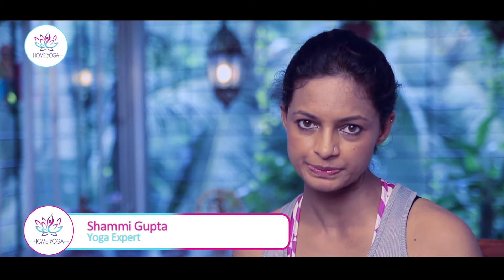Hi, my name is Shami Gupta and I am practicing yoga for the last 12 years. The impact of yoga as a therapy is well known to the world, and one area where yoga has proved effective time and again is pregnancy.